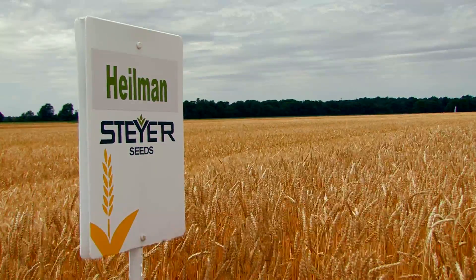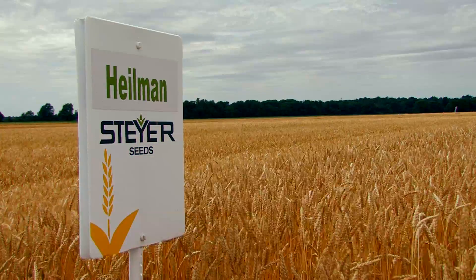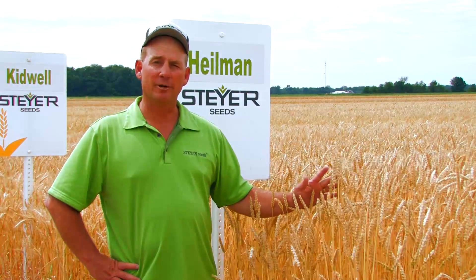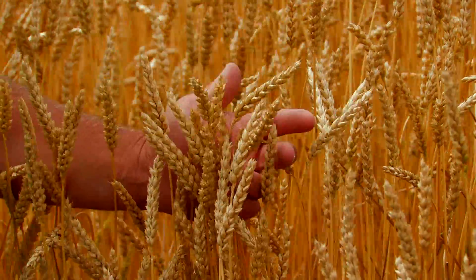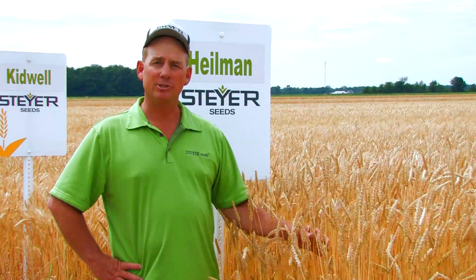Heilman is that soft red wheat medium early variety that is extremely tall — a workhorse variety. You can tell by its stature; it's very unique for being an earlier maturing variety. Most early maturing varieties are shorter in stature, but this gets extremely tall. If you're looking to start cutting early and to bale, Heilman's your choice.